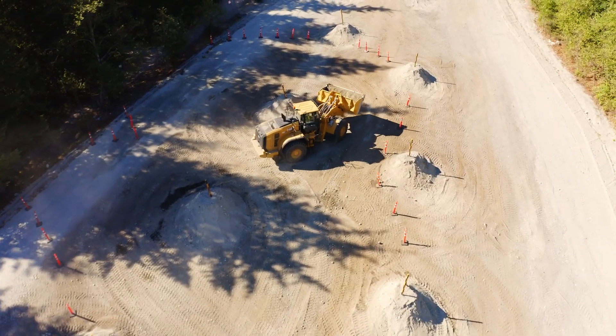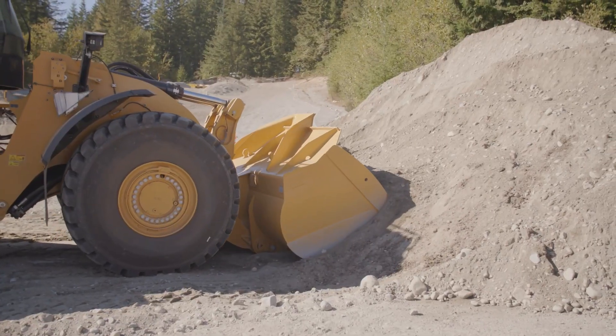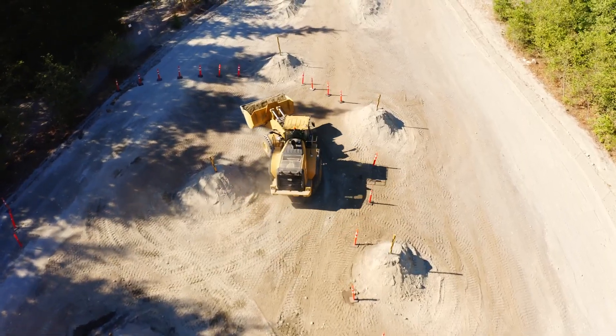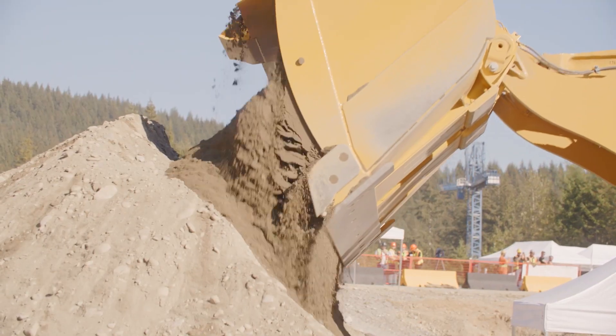Challenge three is our load and go. We're using a next-gen 980 wheel loader. The competitors have to get into that pile, pick up a bucket, then hit the course — going up doing a big figure of eight, and it's based on speed. Once they come back around, we weigh that bucket again to make sure they've got that same amount of material.